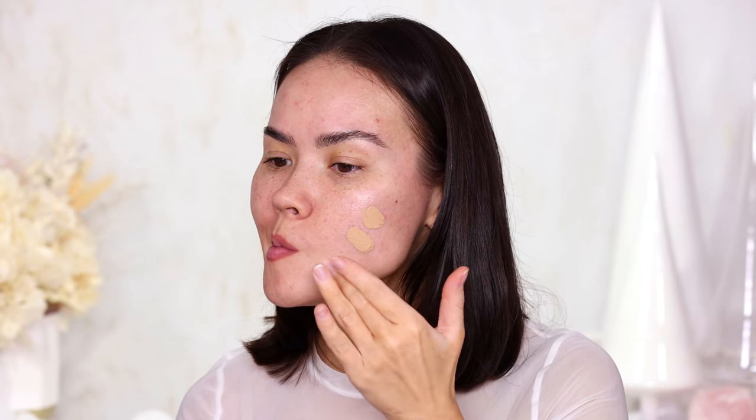Now I'm going to apply Medium 1 neutral on this side of the face using my fingers. A dime-sized or pea-sized amount is what he said — about that much — and let's see how it goes.